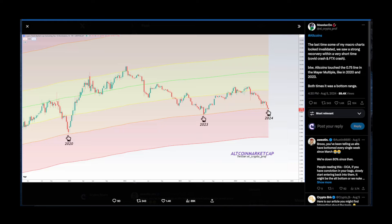Shoutout to Mr. Prof — looking at the total crypto market cap excluding top 10 dominance. He says the last time some of his macro charts looked invalidated, we saw a strong recovery — referencing the COVID crash and FTX crash. Altcoins touched the 0.75 line in the Mayer Multiple, like in 2020 and 2023 — both times it was a bottom range. In 2020 that was a bottom and we saw a huge pump; same in 2023. In 2024 we hit that level again, so let's see how it plays out.